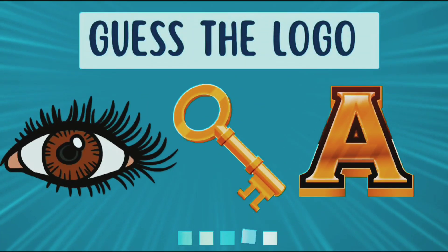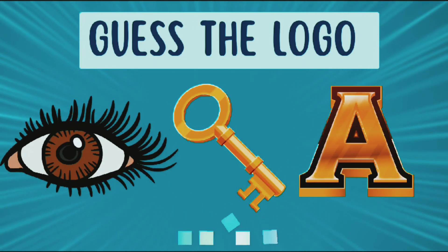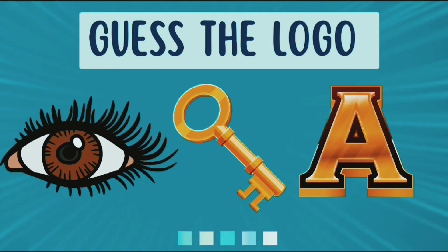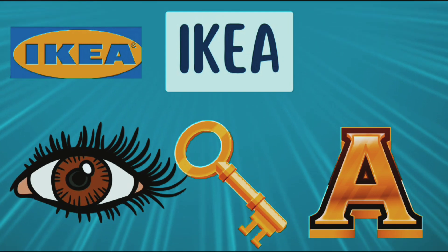Guess the logo from the emojis. The answer is IKEA.